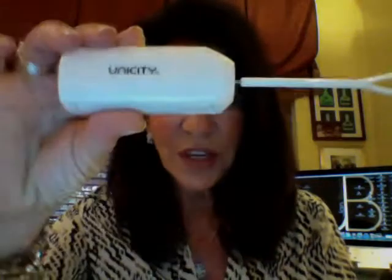Now, I realize you're not going to want to carry a shaker cup around with you and it isn't always convenient to have a water bottle, but you may not realize it that Unicity sells these hand mixers and these are the coolest things. They're easy to carry.